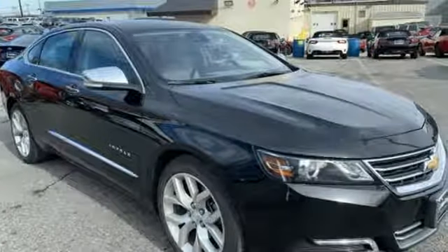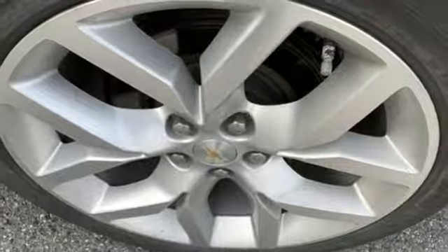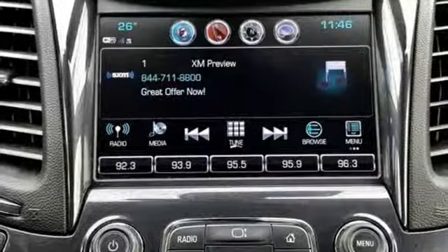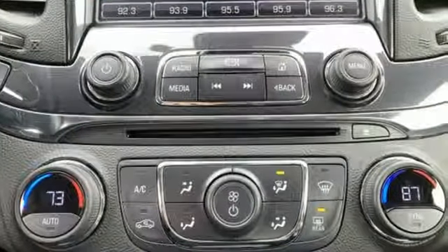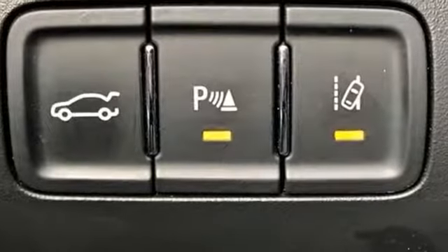Features include external memory control, power heated mirrors, front heated leather bucket seats, rear parking sensors, doors and push button start proximity key, dual zone climate control, V6 engine, aluminum wheels, gas pressurized shocks and automatic transmission.